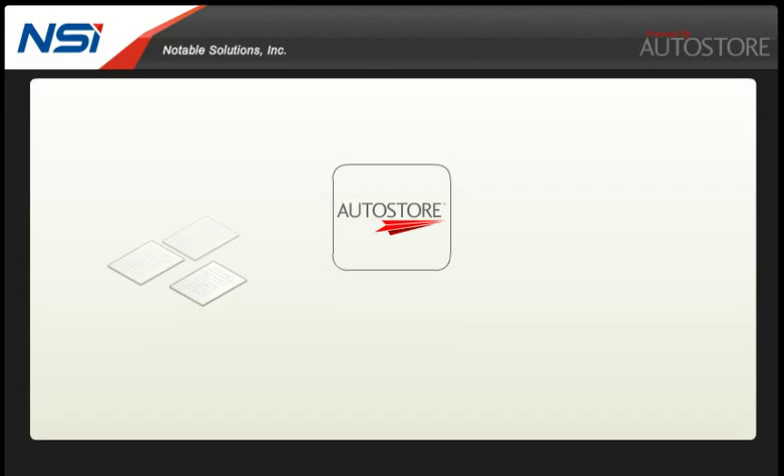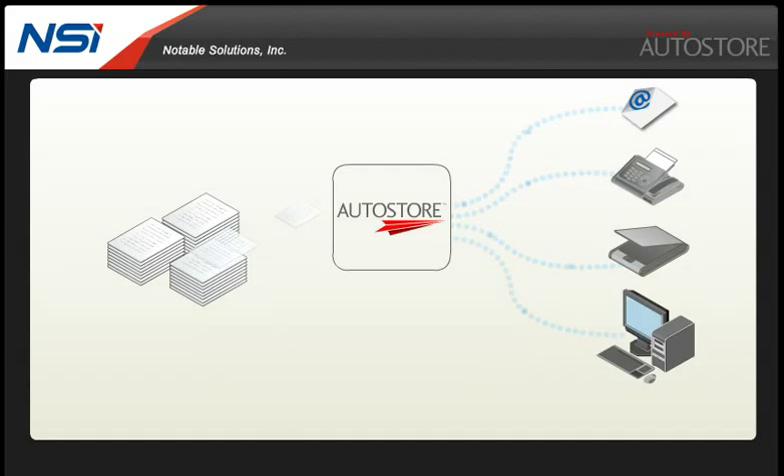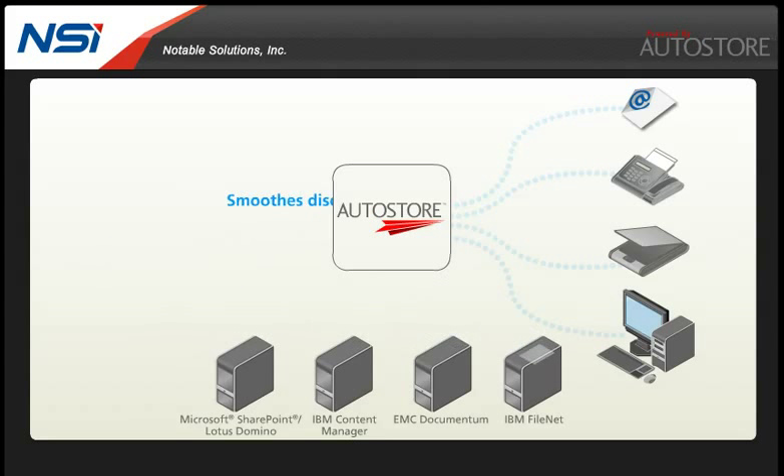Autostore accelerates the process of getting your paper documents and electronic information from virtually any source into the line of business systems that you depend on. Autostore smooths out disconnected processes and eliminates manual touch points and their associated costs. Information flows to where it's needed and your business just runs faster and more efficiently.